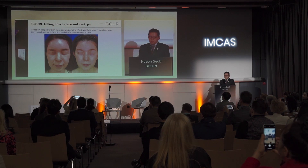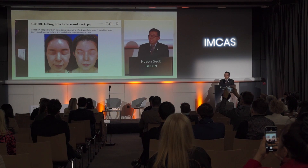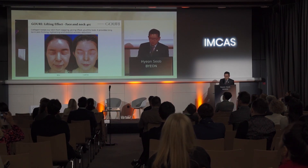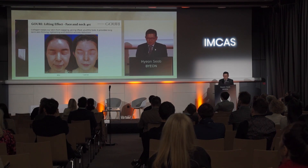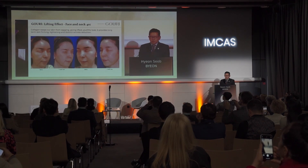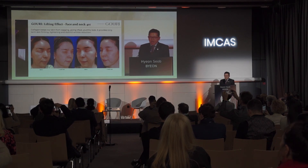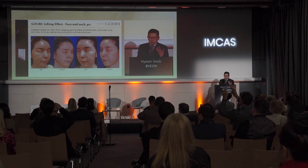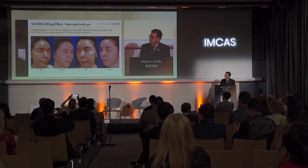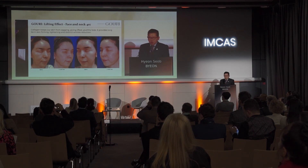This case is a 62-year-old woman who complained about mid-face and lower face sagging, but she didn't want to get invasive treatments such as thread lifting. So I recommended 4 cc of Gouri treatment. This is not a thread lifting — it's Gouri. Her face now looks naturally younger and very balanced. The patient's face is pretty lifted and tightened, so her Indian band and nasolabial fold are much improved. She just got 4 cc of Gouri treatment one time, and the result of facial sagging improvement can be compared to the results of thread lifting, lasting less than 6 months.